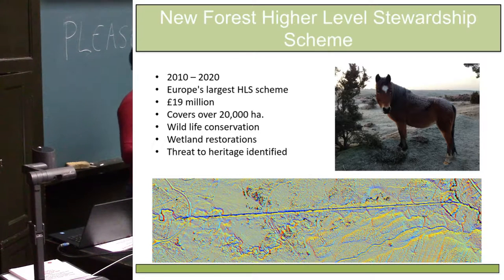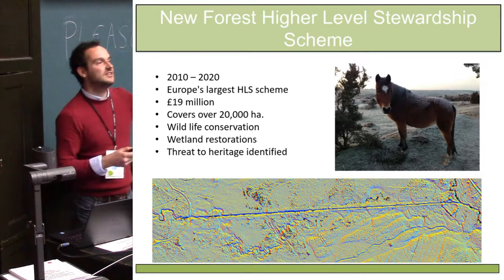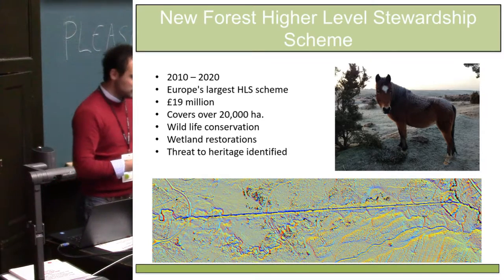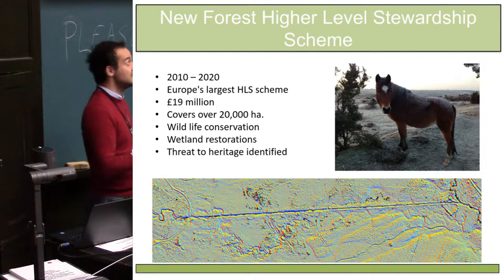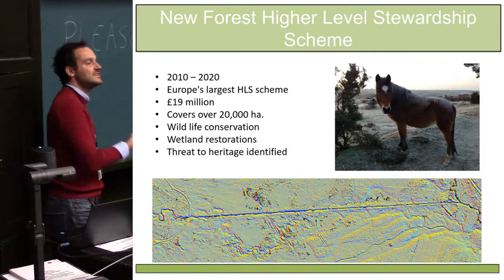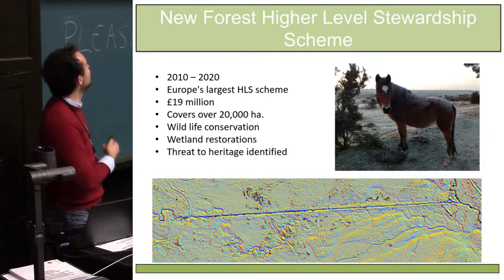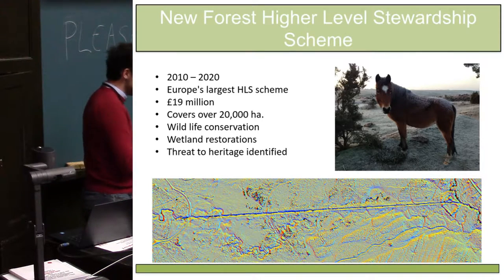It was identified that there was going to be a huge impact on any archaeological sites located within these areas. We have one of the largest densities of Bronze Age burnt mound sites outside of Ireland in the New Forest. There's a medieval hunting lodge on one site which has been cut by the watercourse, and there are a number of other archaeological sites in and around these watercourses. Before the project started, there were only 1,000 archaeological sites recorded in the local Historic Environment Records Office, which wasn't considered an accurate representation. We needed a quick and rapid way of identifying any sites that might be damaged by the restoration works.